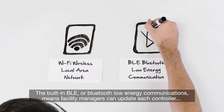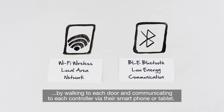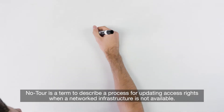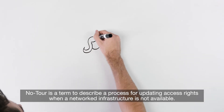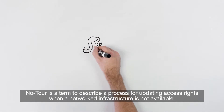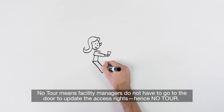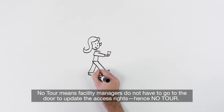The built-in BLE, or Bluetooth Low Energy, communications means facility managers can update each controller by walking to each door and communicating to each controller via their smartphone or tablet. No Tour is a term to describe a process for updating access rights when a networked infrastructure is not available. No Tour means facility managers do not have to go to the door to update the access rights — hence, no tour.